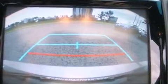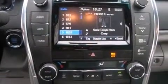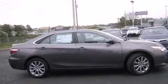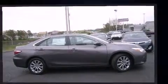Toyota ensures the safety and security of its passengers with equipment such as dual front impact airbags with occupant-sensing airbag, front and rear side impact airbags, and four-wheel disc brakes with ABS.